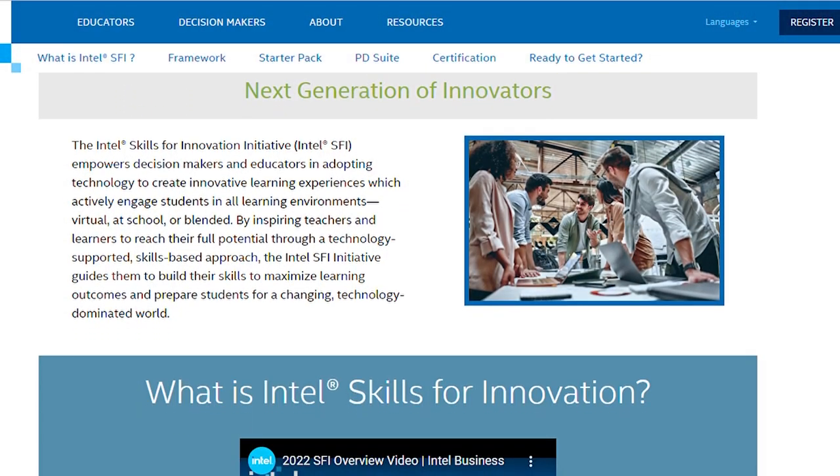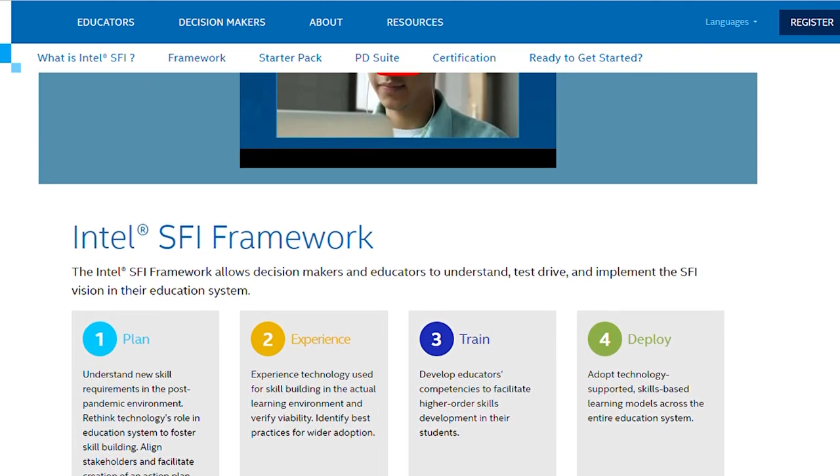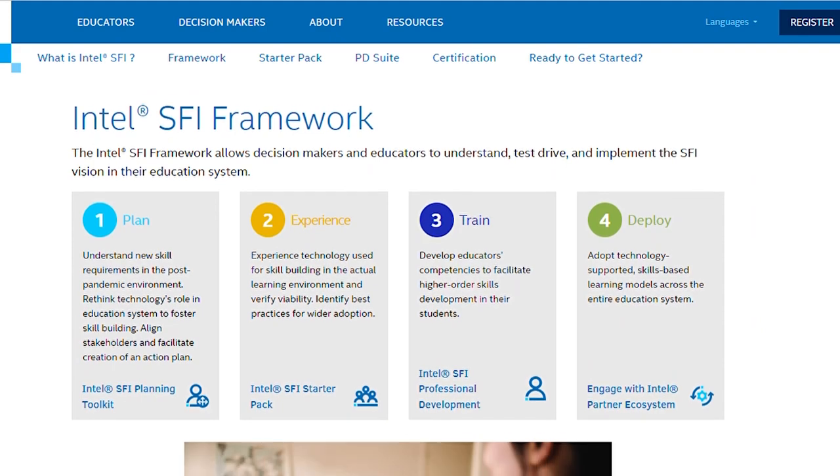Here at Intel, we see the workplace continue to evolve and adapt. Skills like critical thinking, problem solving, creativity, and innovation are extremely important for preparing students. We're also seeing the need for fourth-revolution skills such as drones, AI, simulation, modeling, and the Internet of Things. So we created Skills for Innovation to address the challenge of preparing students — and the program is completely free for schools.